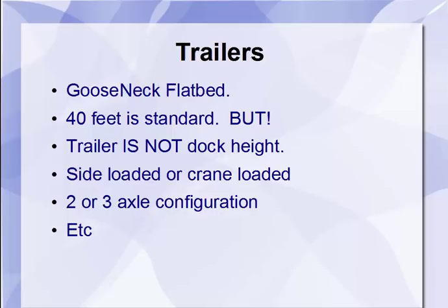Keep in mind these trailers are not dock height, so make sure you tell anyone booking you that if they want you to back into a dock for a forklift — it's just not possible. Most brokers know that; most flatbeds are not dock height because of the type of freight we carry, such as tractors. The trailers are side-loaded or crane-loaded — sometimes you back into a building where they have an overhead ceiling crane that places the cargo on your trailer, and you strap it down before driving out. Trailer configurations are two or three axle setups.